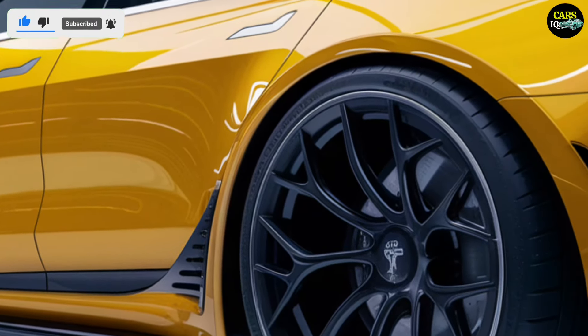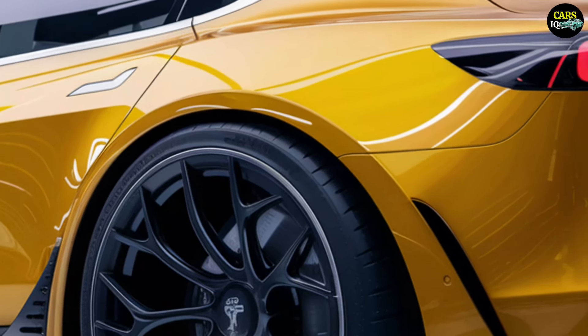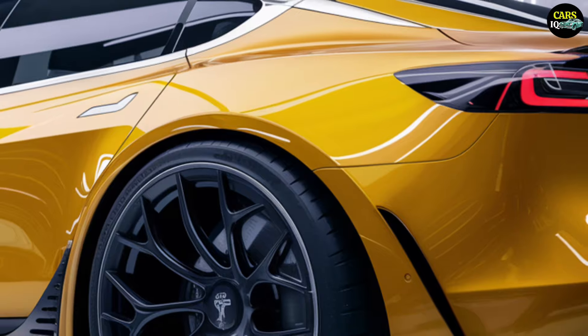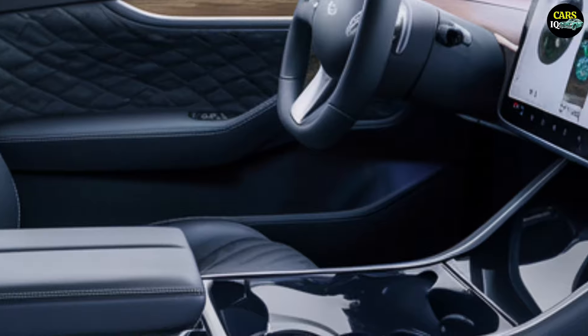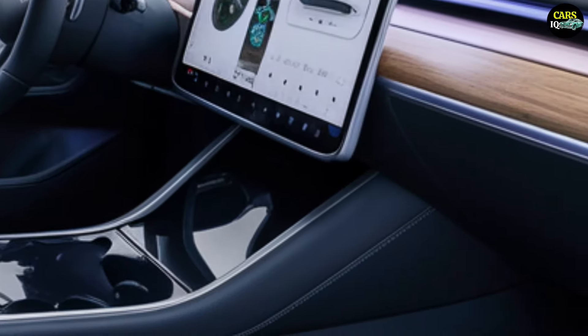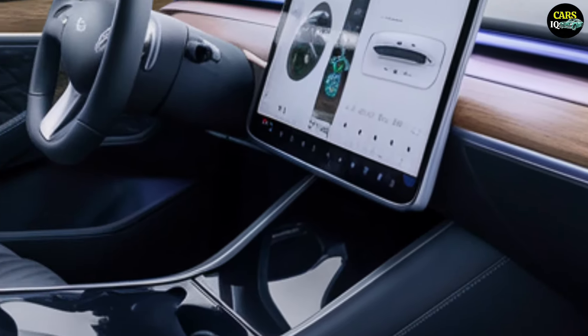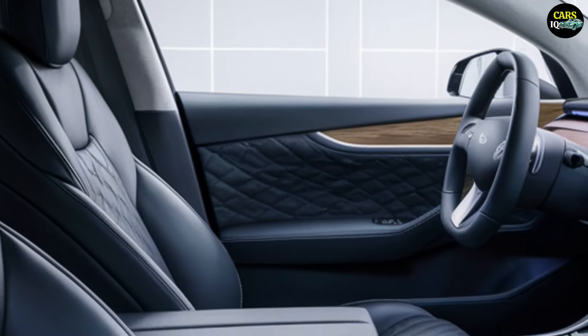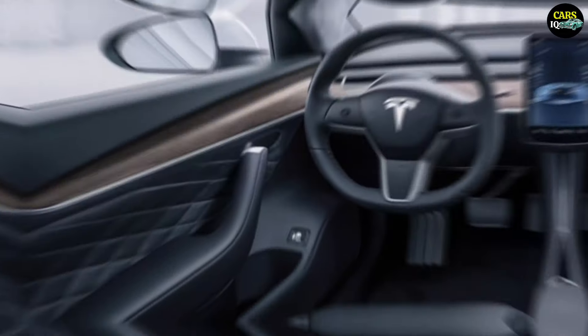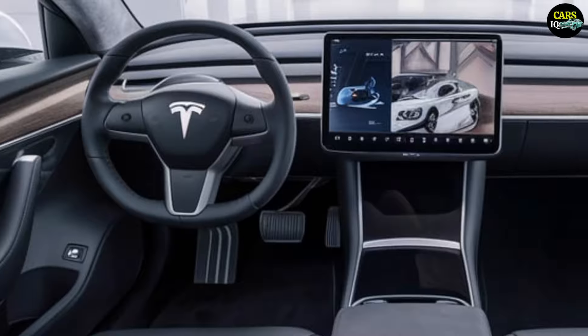The rear includes an integrated spoiler and slim, wide LED taillights that emphasize the car's dynamic character. The interior of the Model 2 combines Tesla's minimalist approach with high-quality materials. The seats are made from premium leather and come equipped with multifunctional heating and ventilation systems. The central console houses a large touchscreen that controls all vehicle functions.